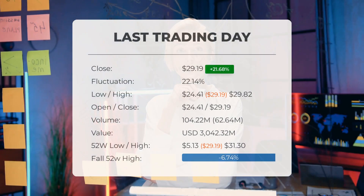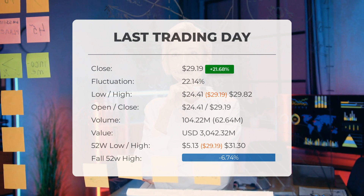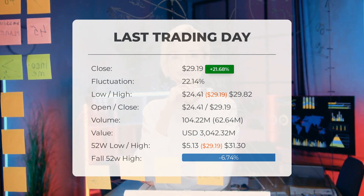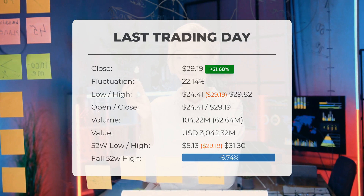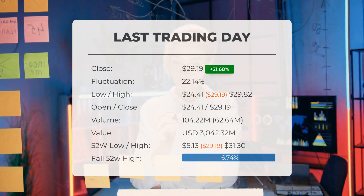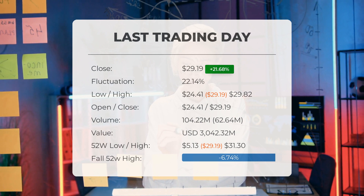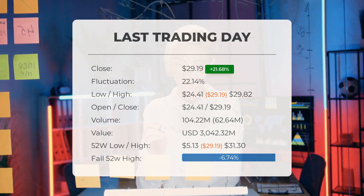Our latest update on Marathon Patent highlights significant volatility in its stock price, closing at $29.19 on Monday. The stock price saw a 21.68 percent increase on the previous trading day, ranging from $23.99 to $29.19 with a fluctuation of 22.14 percent. Despite a decline in the past 10 days, it is still up 22.19 percent in the last two weeks. Trading volume surged with 63 million more shares traded than the day before, totaling 104 million shares exchanged worth $3.04 billion. Over the past year, the stock hit a high of $31.30 and a low of $5.13, currently standing at 6.74 percent below the 52-week high.